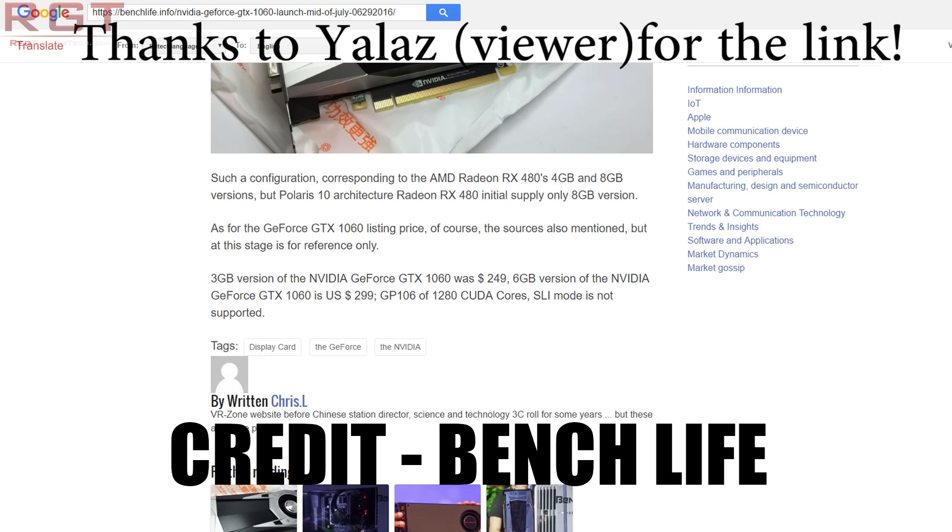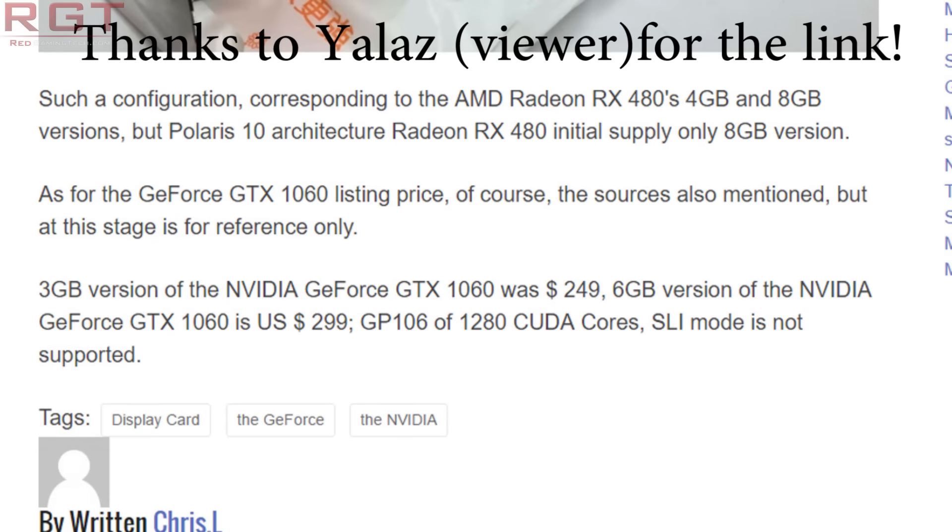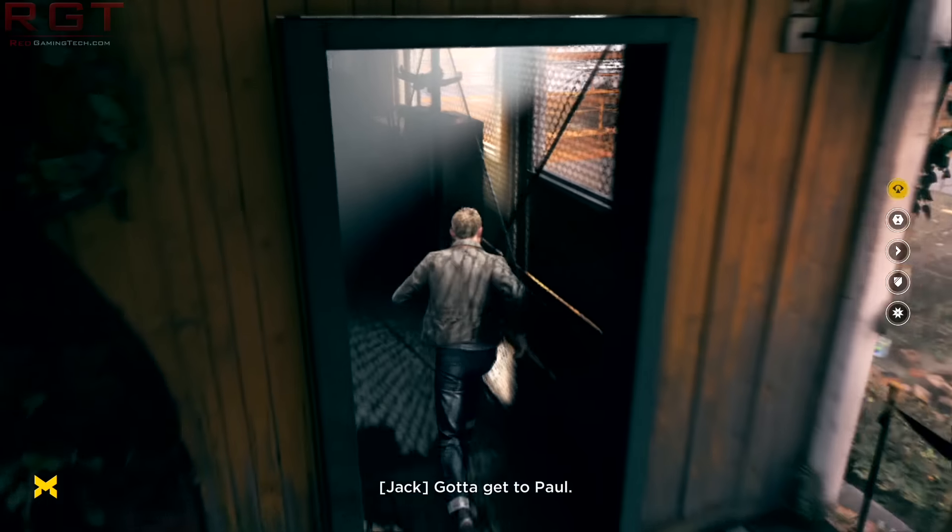The second thing is the pricing. We are talking about US prices here, just to clarify, but in most regions you can probably do the maths yourself. The 3GB model is US$250, whereas the 6GB is US$299.